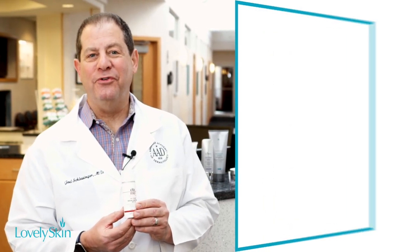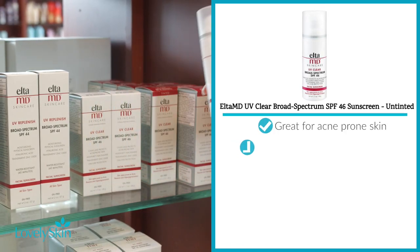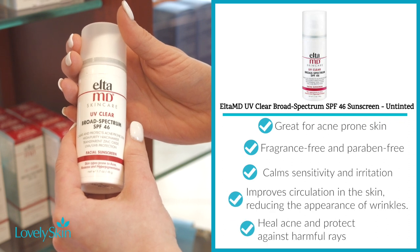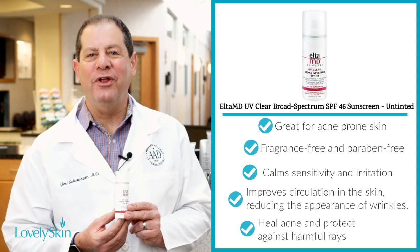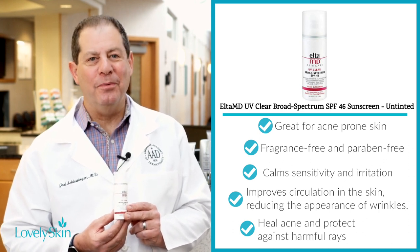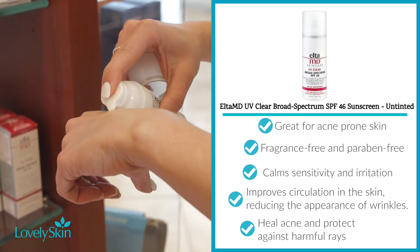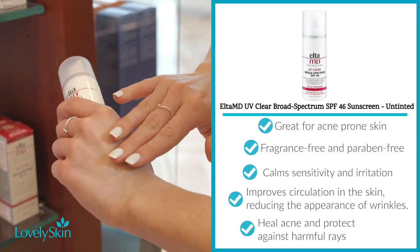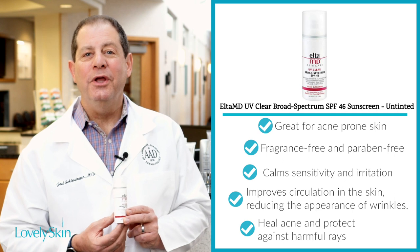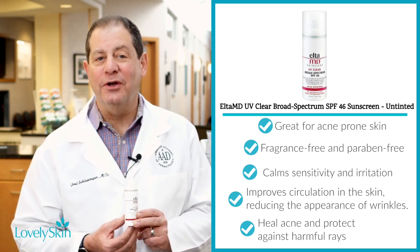One of my very favorite sunscreens, and it will always remain one of my favorites, is Elta MD UV Clear Broad-Spectrum SPF 46 Sunscreen. It's great for acne-prone skin. It uses zinc oxide 9% and octinoxate 7.5%. It's fragrance-free, paraben-free, and it has a non-comedogenic formula, so you won't break out. It doesn't leave a residue on your fingers or face, and it moisturizes with hyaluronic acid. It's available in a tinted shade — I generally use the non-tinted, but the tinted works very nicely on guys as well.